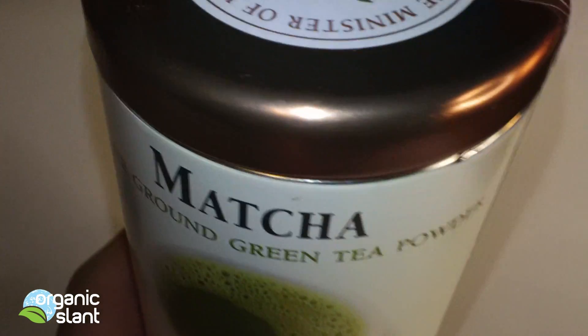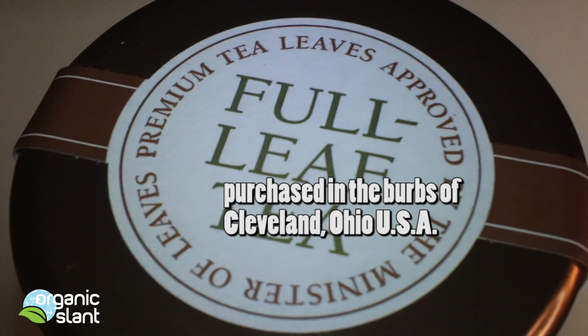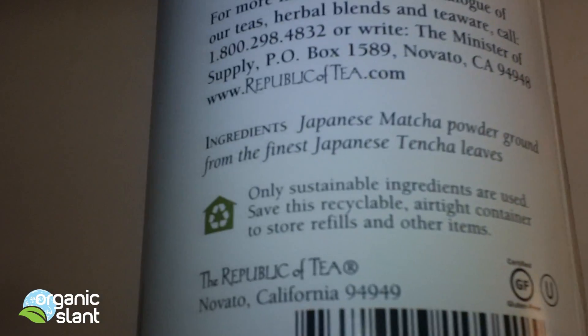I am going to test this Japanese matcha green tea powder because detectable levels of cesium were found in green tea in radiation tests by the Ministry of Health, Labor, and Welfare of Japan in 2011.